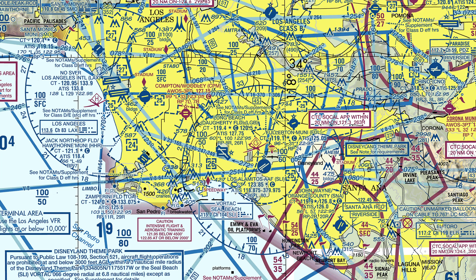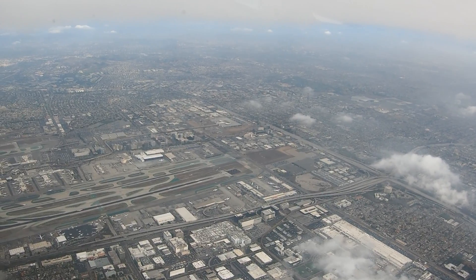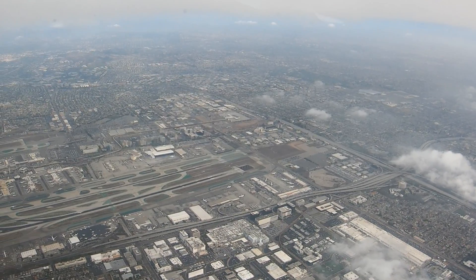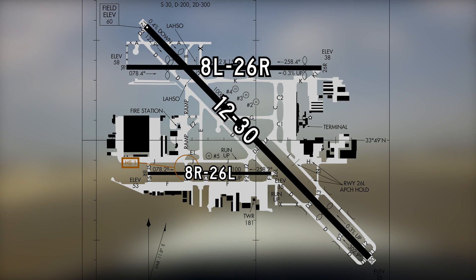Its associated Class Delta airspace is adjacent to Los Alamitos Army Airfield's airspace and underlies the Los Angeles Class Bravo. The airport layout consists of a set of parallel runways with staggered thresholds — these are 8 Left and Right and 2-6 Left and Right. The largest runway, Runway 1-2 and 3-0, intersects Runway 8 Left and 2-6 Right. The complex taxiway system provides access to all areas.